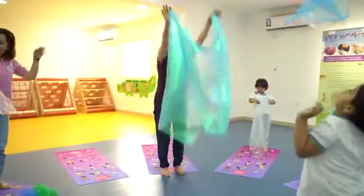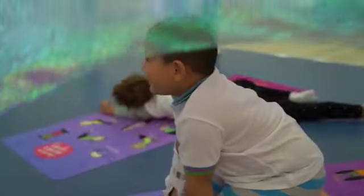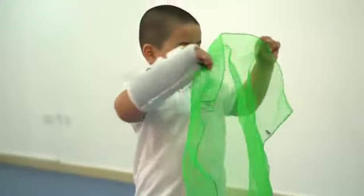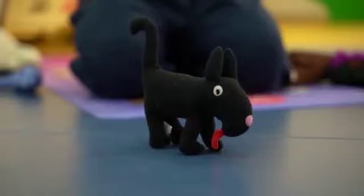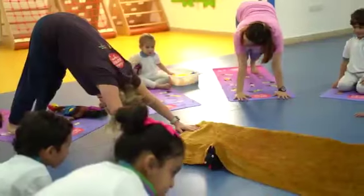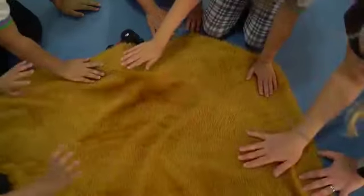We started off with Dolphin, which is a very enlivening pose. We used material as a prop to encourage the movement and to feel like you're diving through the ocean. We moved then into Dog, which is a classic yoga pose but it's very grounding. So we felt the firm material and the floor, and that calmed them down.